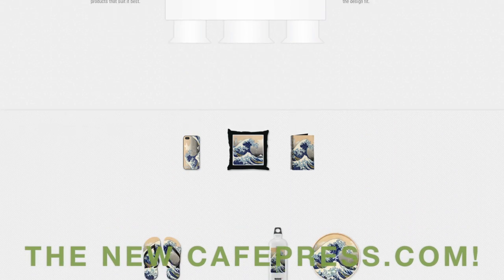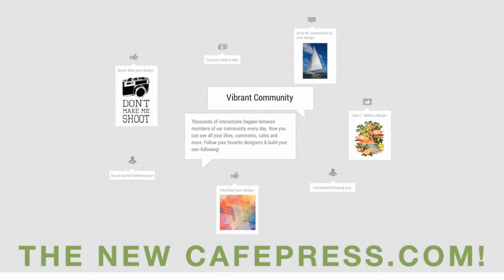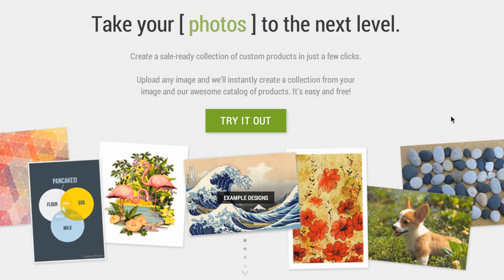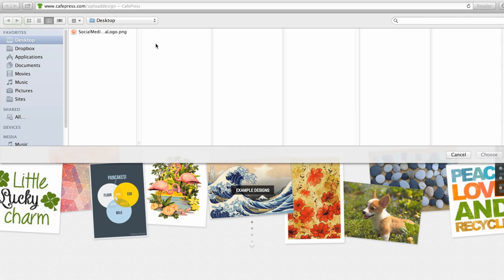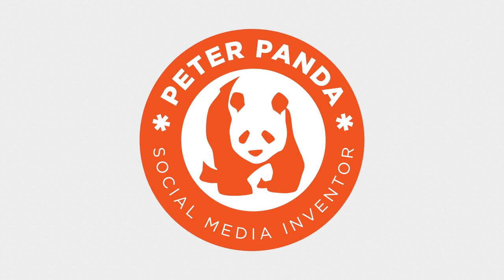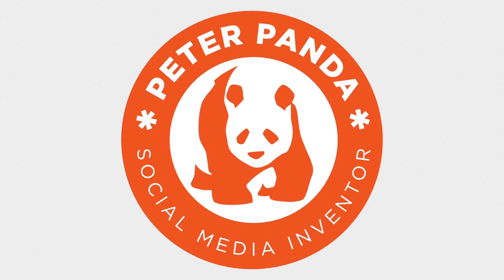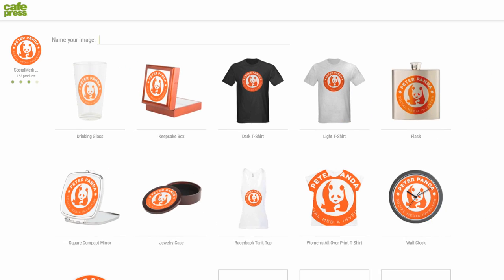These new features and functionalities are built to let you do what you do best — design — and make it easier for buyers to find, like, share, and buy your work. So let's take a tour. First, grab an image from your hard drive, hit upload, and in a matter of seconds, voila! CafePress's product matching engine looks at the size of your file — both its dimensions and the image quality — and then automatically chooses the best products among the over 500 they offer.